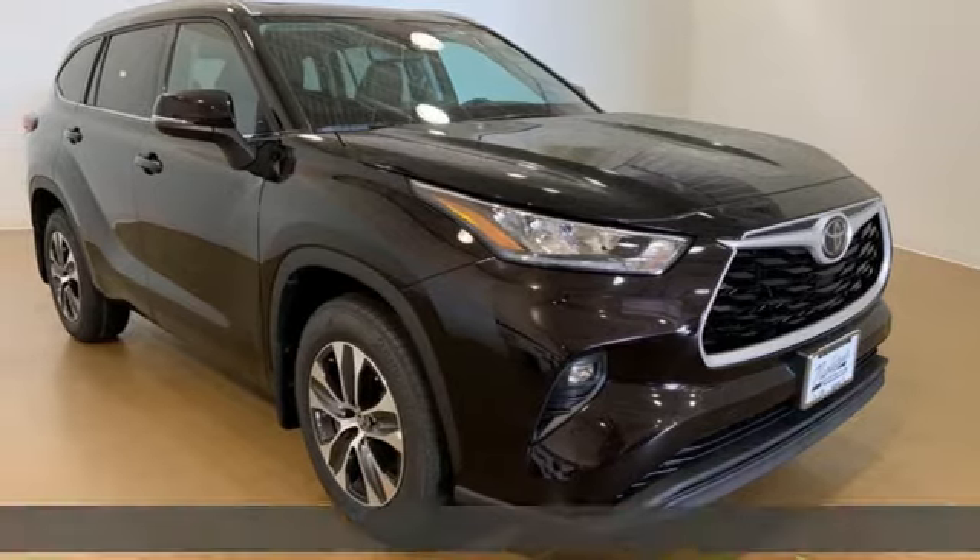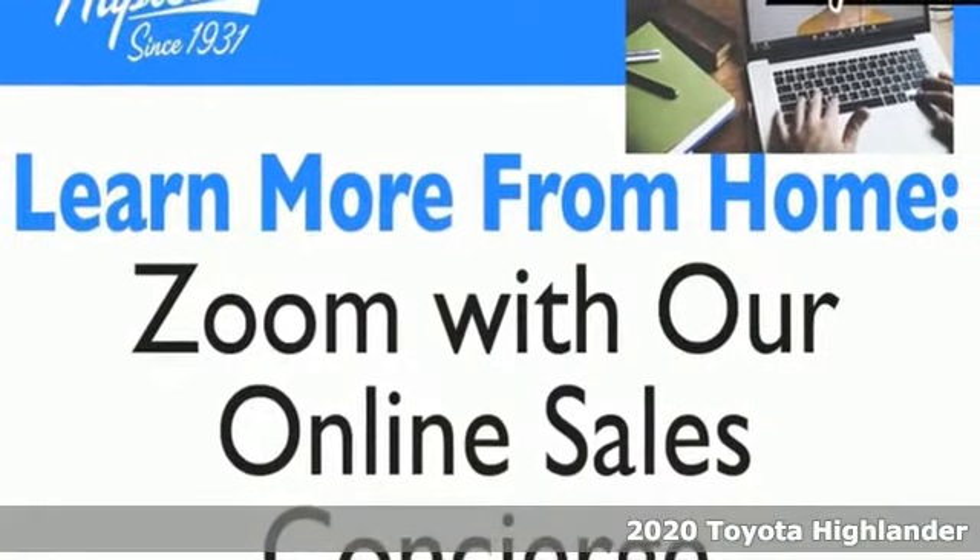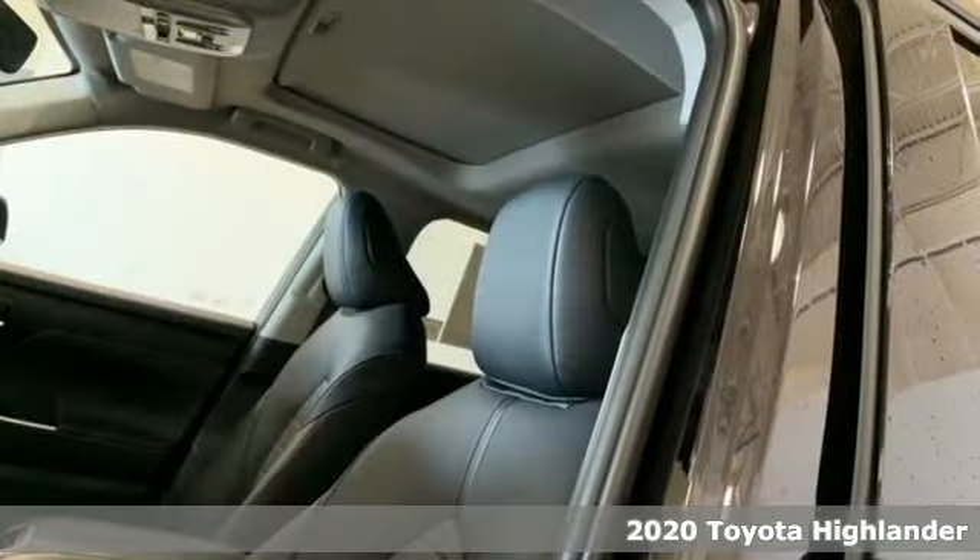It's a new 2020 Toyota Highlander. It was built for full lives and big plans. Plus, it offers an exciting list of features.